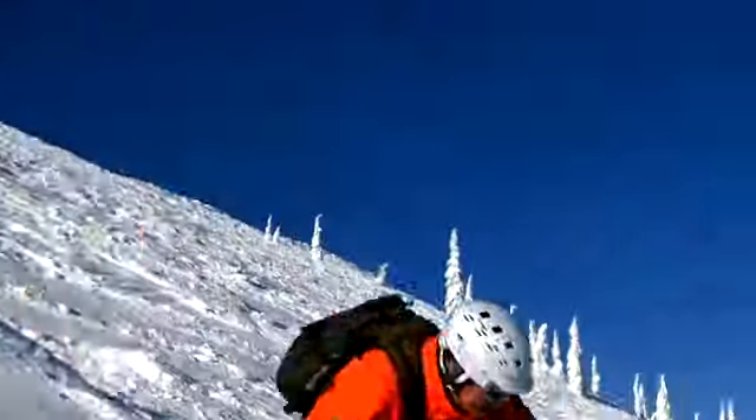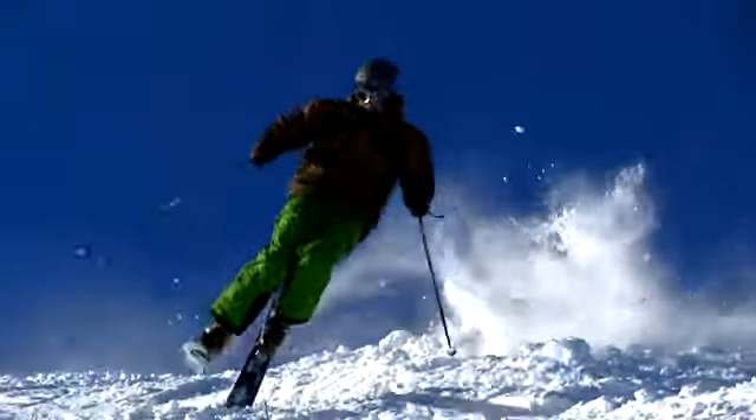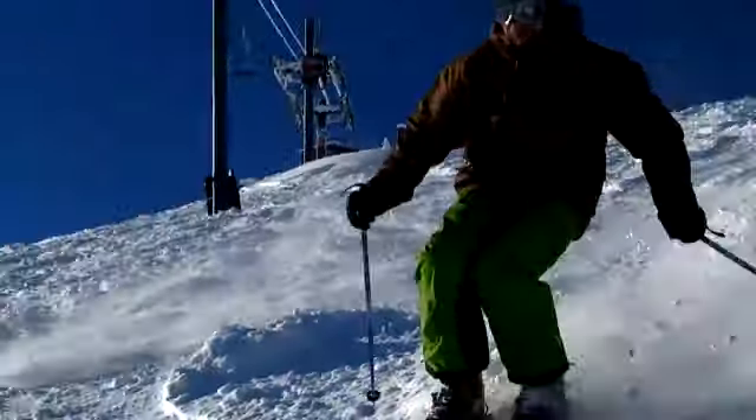The snow is nice and light. It was cut up, but it was still light. You get the big skis and it just throws the snow, and it really looks cool, especially with the sun that we had this morning. It was really nice.